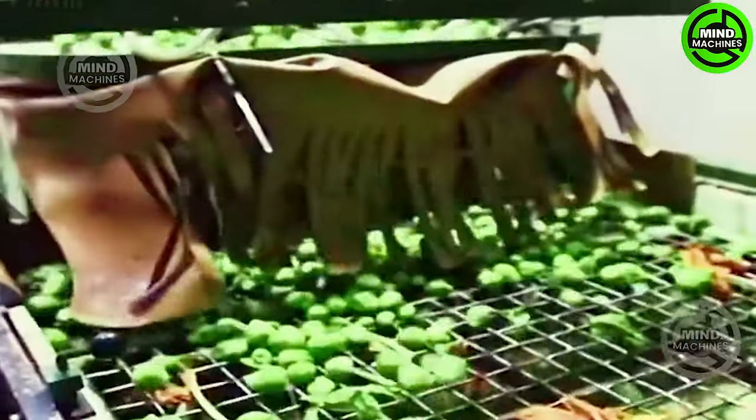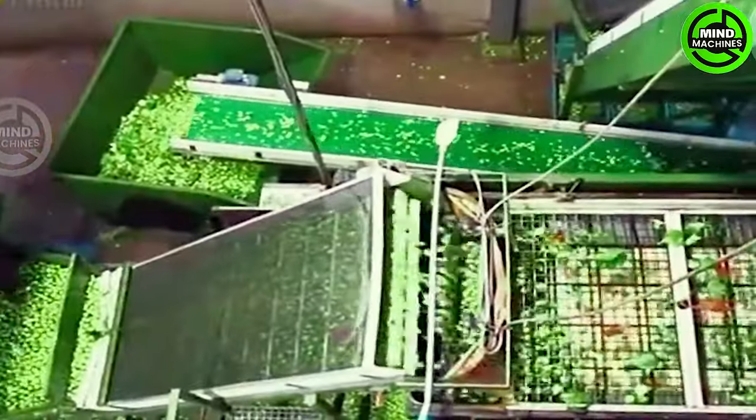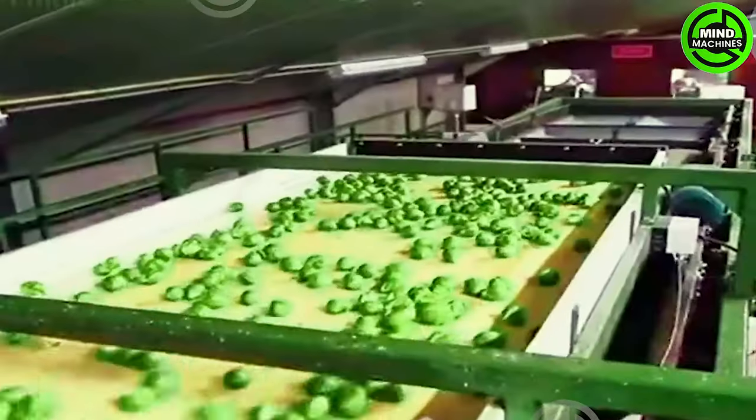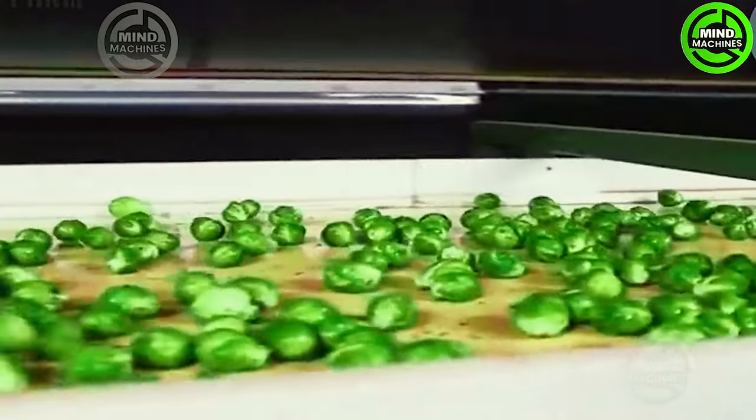At the processing facilities, cabbage undergoes a meticulous filtering and sorting process. Placed on a conveyor belt, each cabbage is carefully examined and groomed to distinguish between large and small ones. Only the fresh, spotless cabbages are chosen for subsequent processing.